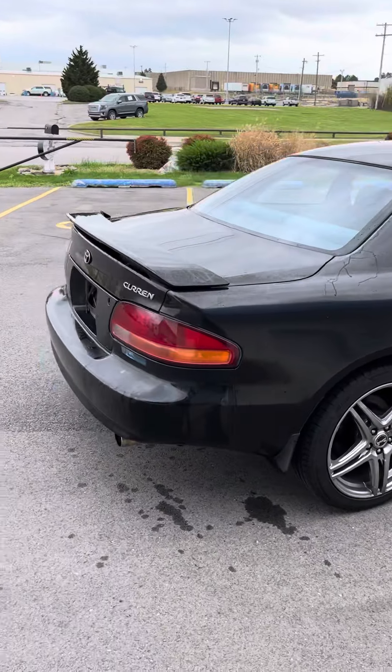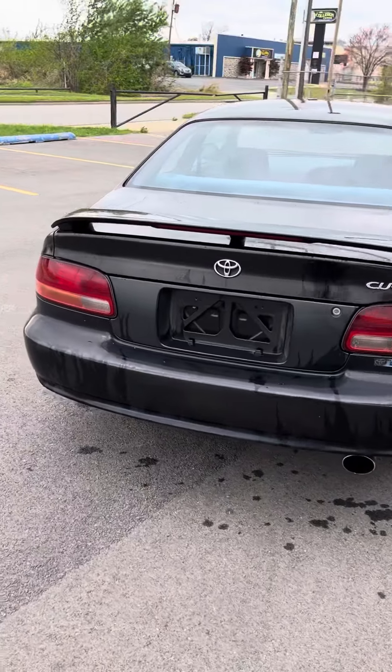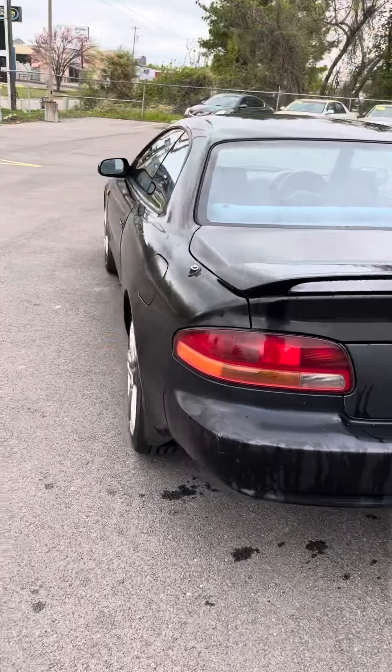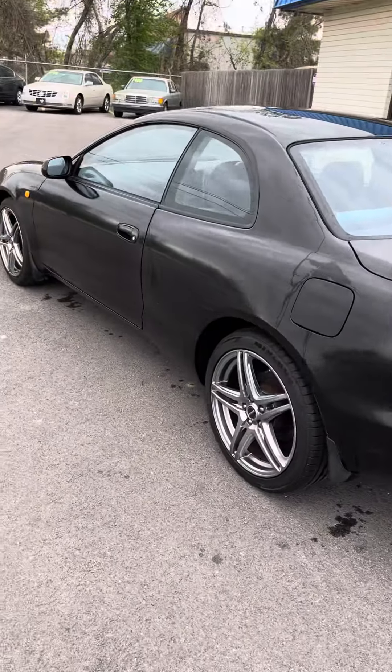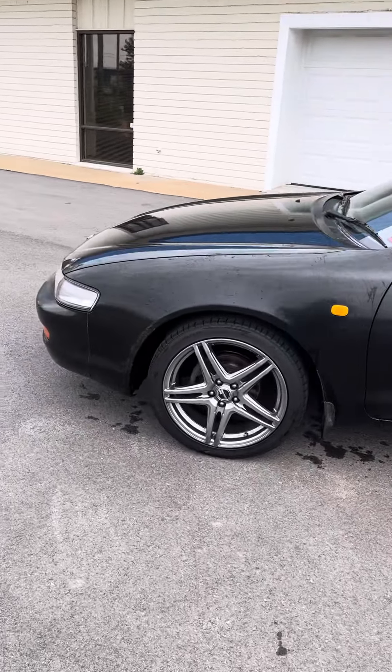New suspension we did — KYB shocks with coil springs. 17 inch wheels. It's a little polished. Body straight. No rust.